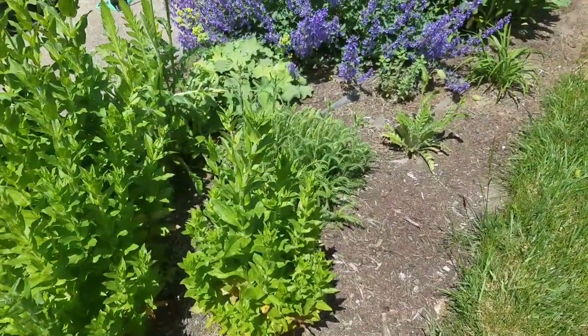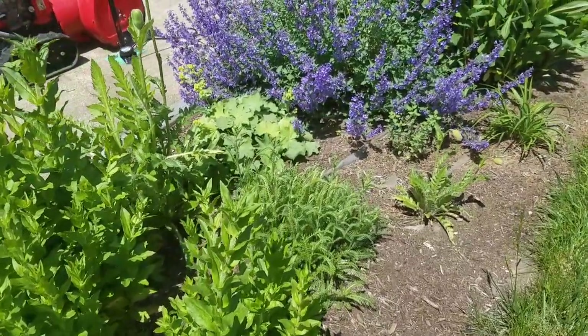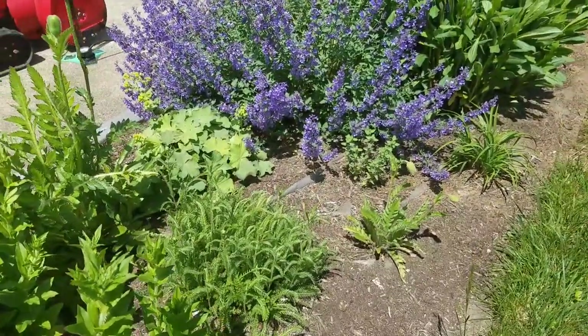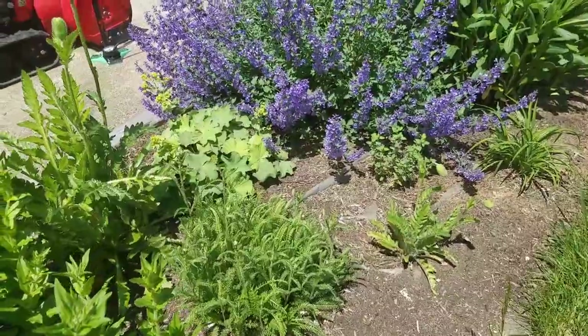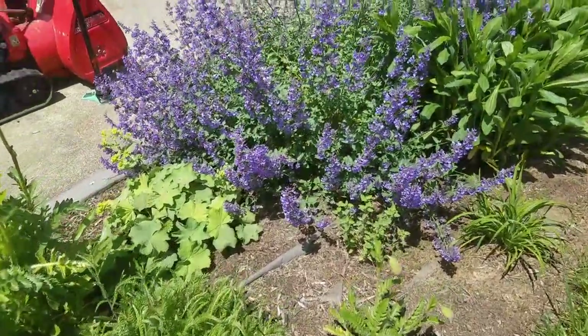Good afternoon, it's New Jersey Garden. I just wanted to do a quick front yard garden tour of the flowers that are in bloom. If something isn't in bloom I may pass by it and come back to it in another video.